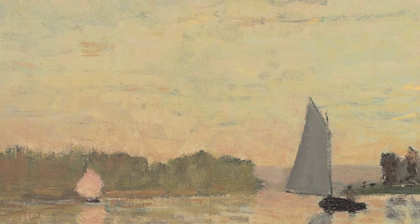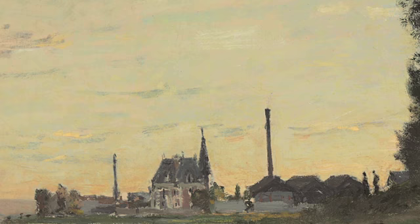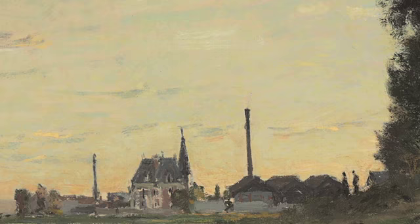In the distance, you see a turreted Louis XIII-style manor house that was built the previous year by Émile Michelet, a wealthy Parisian banker. Flanking Michelet's house are a pair of smokestacks and several low factory buildings.